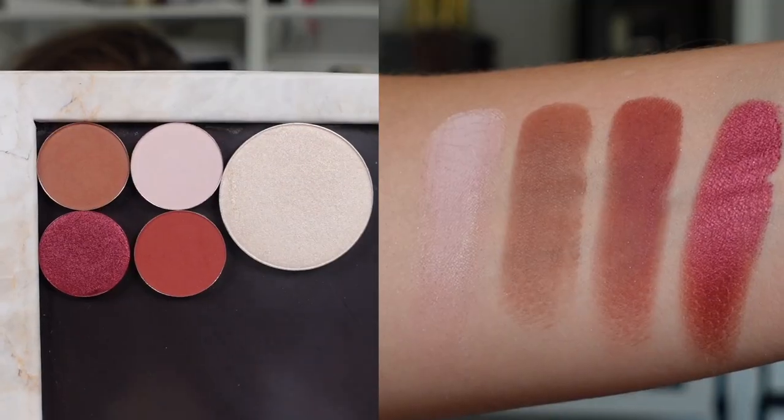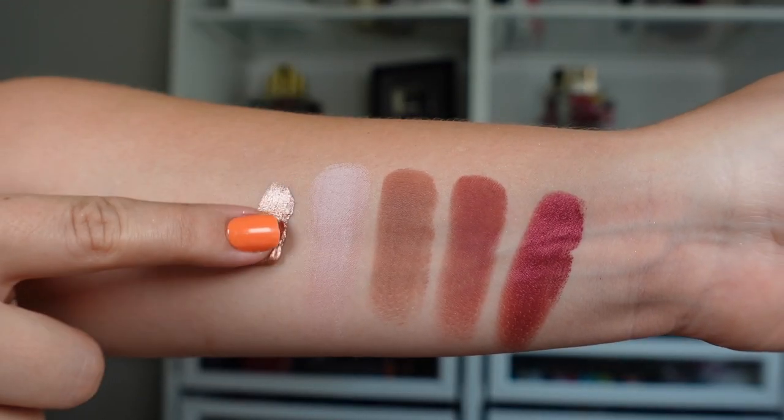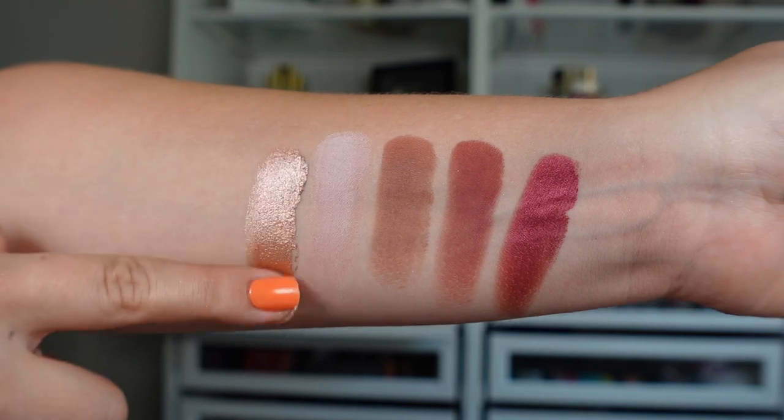Now let's get into the mystery bag. I did take a little peek and it looks like there is quite the variety in here. The mystery bag launches on the 26th. In here we have four powder eyeshadows, a face highlight, a liquid eyeshadow — Sydney Grace makes the best liquid eyeshadows — a lip product, and a brush.